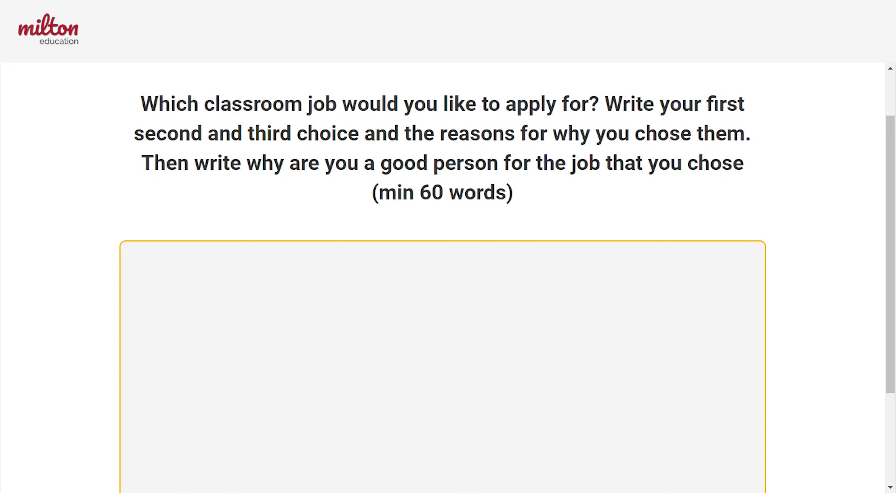That is all for me. What jobs are you going to apply for? Best of luck on your application. Bye-bye.